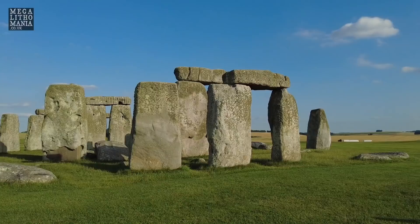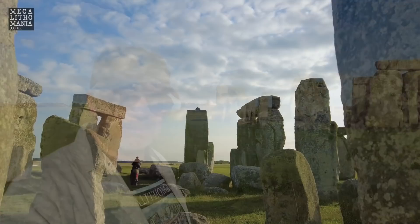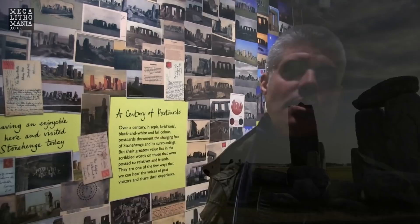Hey megalithomaniacs, how are you? Here we are at Stonehenge on a beautiful July summer's evening with our megalithomaniac group. It's just such a delight to be here. We've got the whole of Stonehenge to ourselves, which is unique — it doesn't often happen. We have the whole site; usually you share it with other groups. We're going to have a few quiet moments outside and then get into the nitty-gritty, the real information, the real secrets of this amazing site.